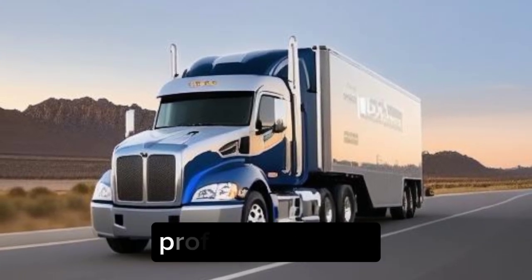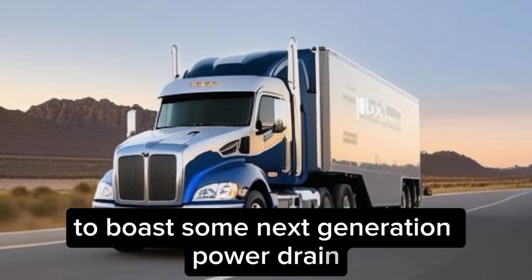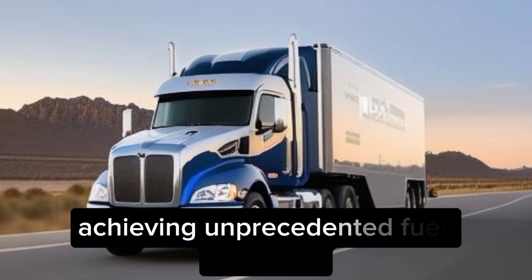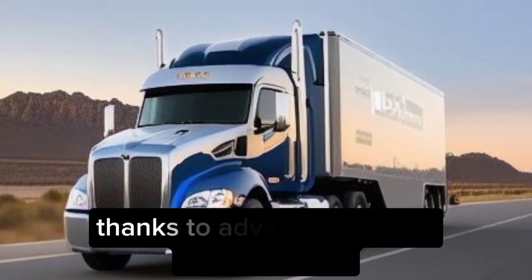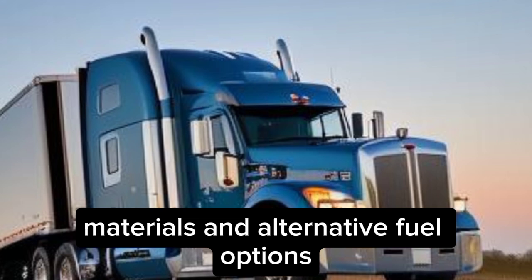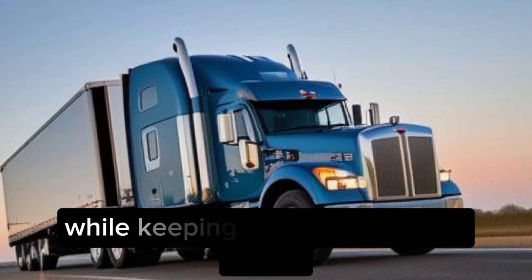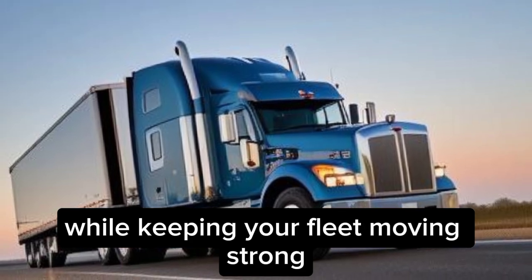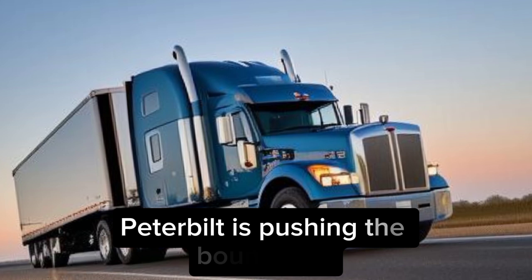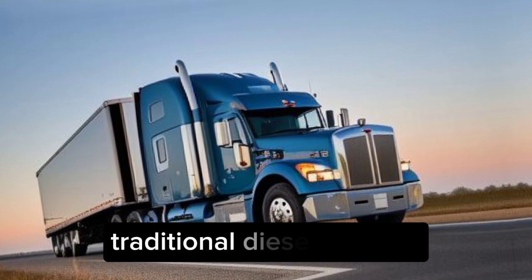Innovation under the hood: the Super Truck 2 boasts a next-generation powertrain, achieving unprecedented fuel efficiency thanks to advancements in aerodynamics, materials, and alternative fuel options. Imagine significantly reducing emissions while keeping your fleet moving strong. Peterbilt is pushing the boundaries, exploring possibilities beyond traditional diesel engines.